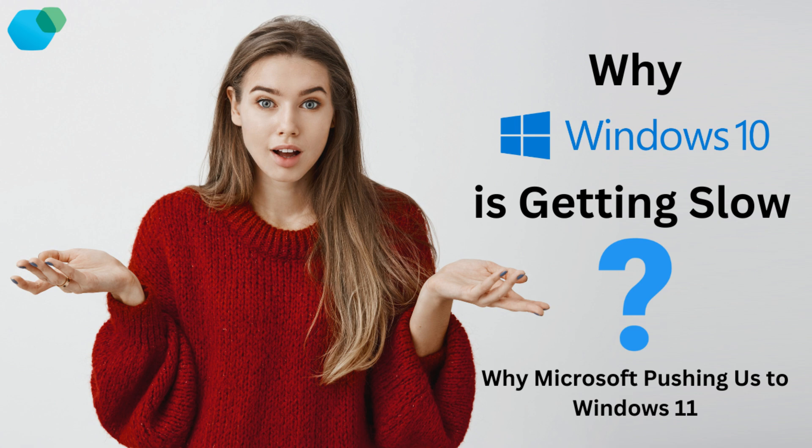So if you're dealing with a slow Windows 10 machine, should you make the leap to Windows 11? Well, it depends. If your hardware is compatible and you're looking for better performance and newer features, it might be worth the upgrade. However, if you're comfortable with Windows 10 and don't want to deal with potential bugs in a newer OS, you could stick with it for a while longer. Just keep in mind that Windows 10 will stop receiving updates in 2025, so the upgrade is inevitable at some point.